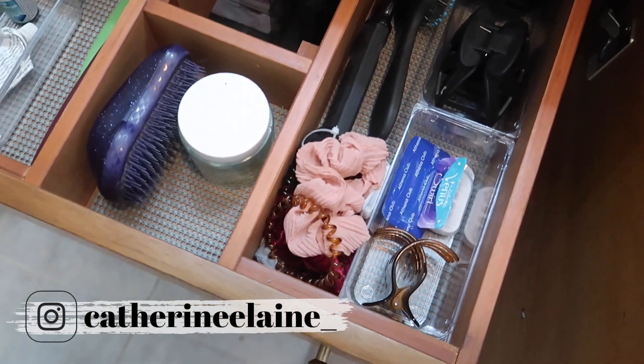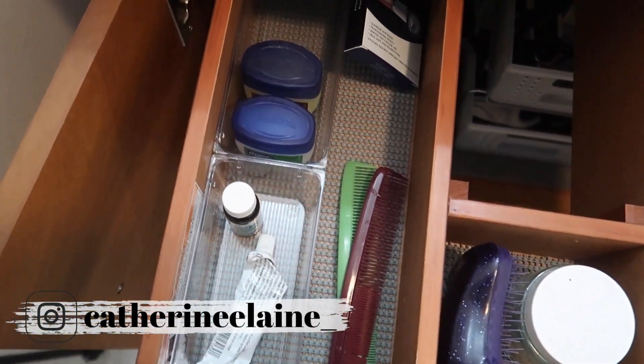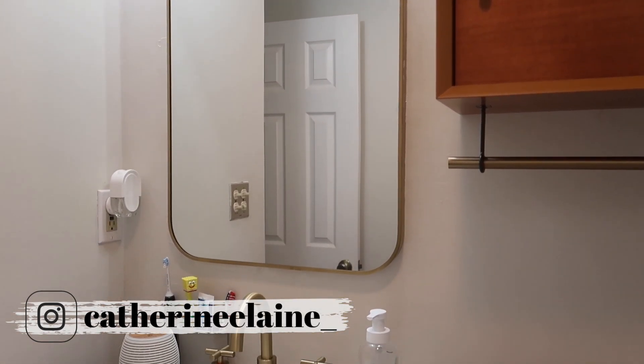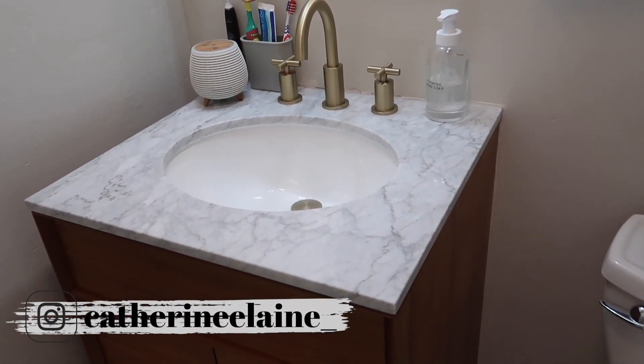Having an organized space helps my mental health — it might sound silly to some people, but it is very true for me. Overall, I am so happy with our new updated bathroom and I hope that you guys like it as well. It was not fully finished in this video, but it was close to it. I hope you guys enjoyed this video — thank you so much for watching and I hope I'll see you again next week for another one.